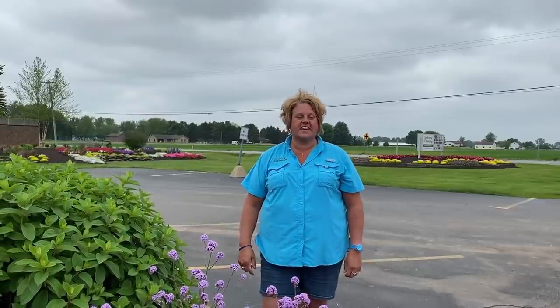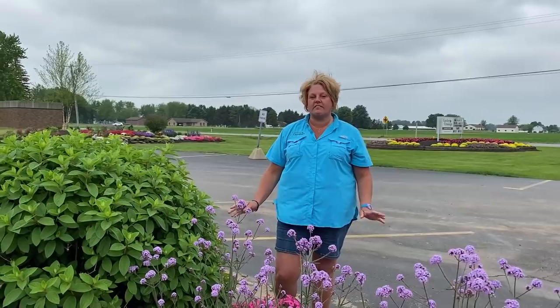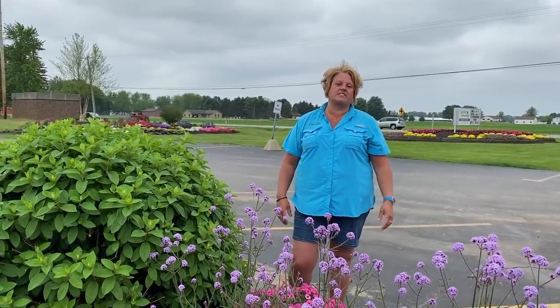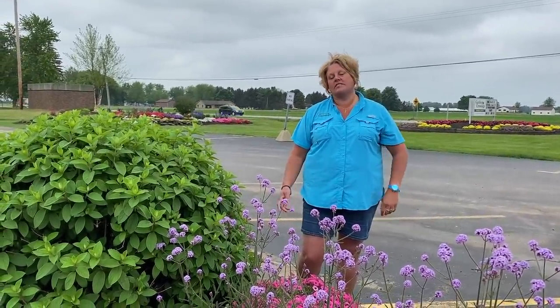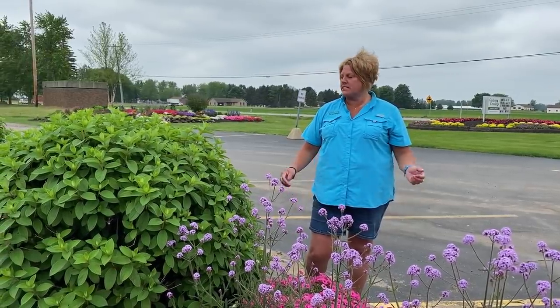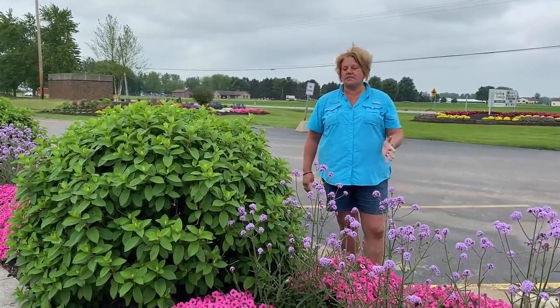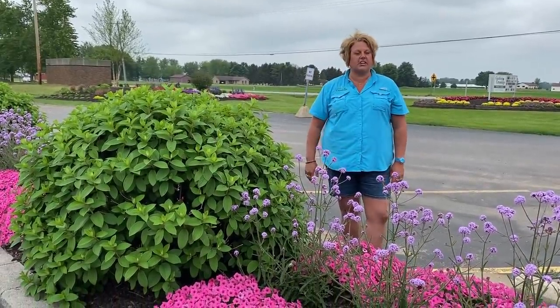Hi, this is Heidi from Garden Crossings and I'm going to take you on a tour of the full landscape here at the greenhouse. There's always work to be done but we really have pretty much everything planted. We're going to start off right here in the middle of the parking lot and talk about some of the different plants we have planted here in these islands.